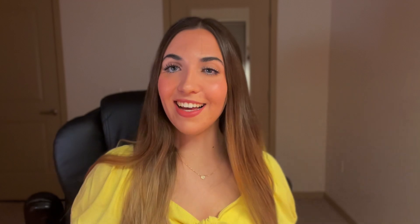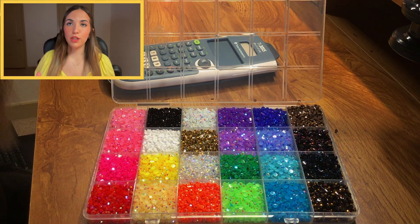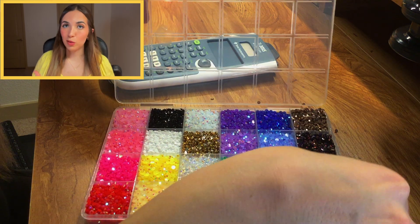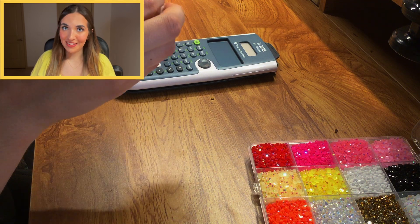Imagine walking into work one day and saying to your co-workers, 'Hey everyone, I'm going to go study with my bedazzled calculator.' I just think it'd be so cool. I'm going to start by opening this bad boy. I think that to match the colors of the calculator, I'm going to use blue and green and maybe some purple. I've also never bedazzled anything before, so we'll see how this goes.